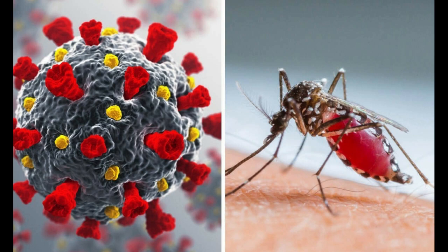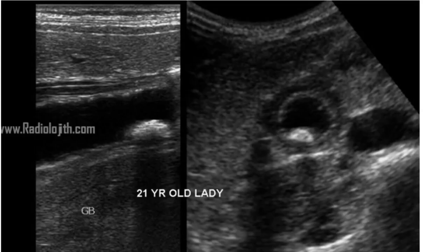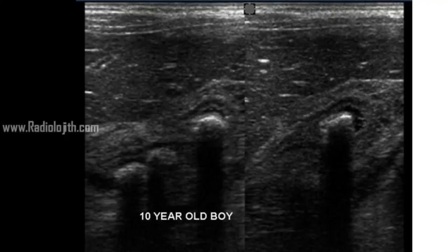We know that at this time COVID virus is a pandemic. In the same way, dengue virus was epidemic in Tamil Nadu at that time. So based on the clinical history, I reported both of them as suspicious for dengue fever. I was right in the case of the lady, who came out positive for dengue. However, the boy came out negative for dengue, but still did not go for surgery as the liver function tests were altered and he came positive for hepatitis A.